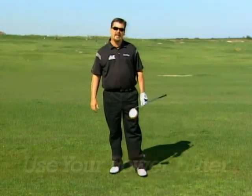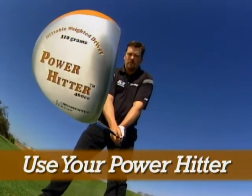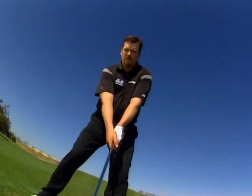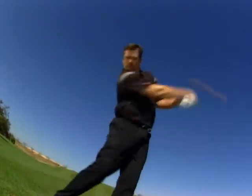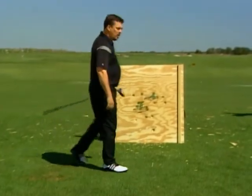My number one tip for hitting the golf ball farther: use your power hitter. Take it out to the range a couple times a week, hit a couple of buckets with the power hitter, switch to your regular driver, hit another ten or fifteen balls, and switch back to the power hitter. You're going to find you get much better balance, you'll be hitting the ball further, and you're going to have a great time doing it. I'm Shaun the Beast Pfister, and that's my top ten list for hitting the ball farther.